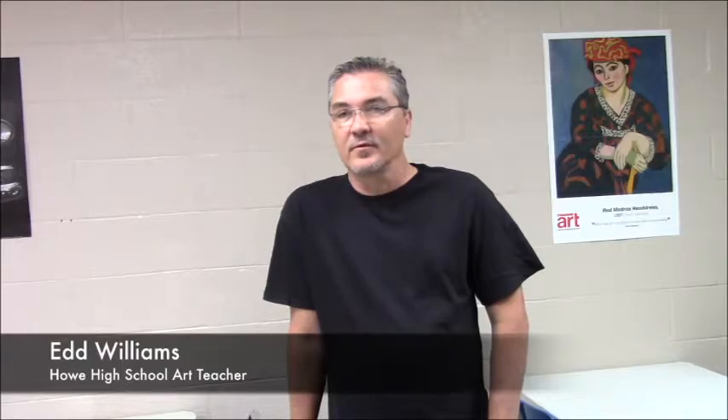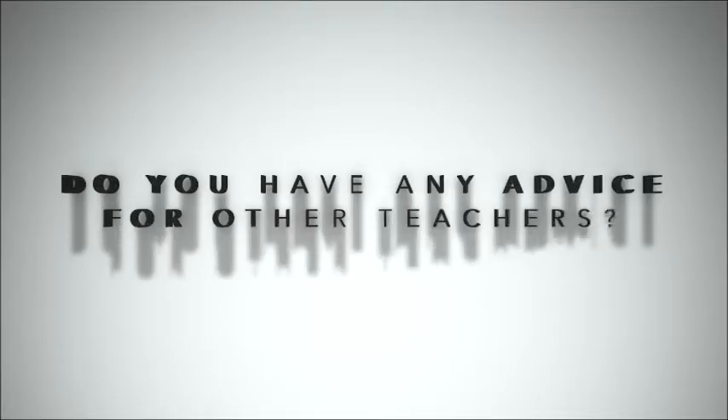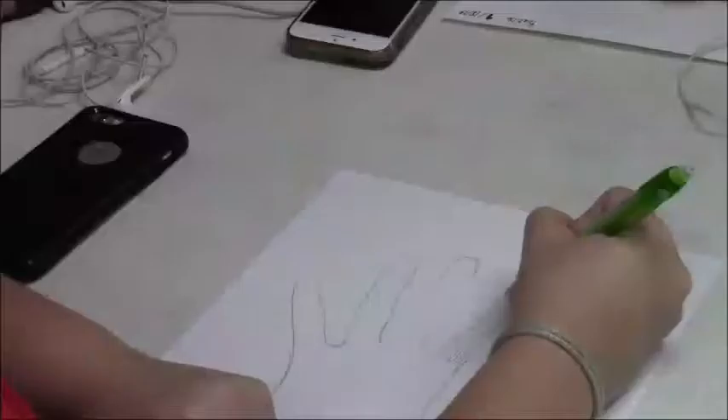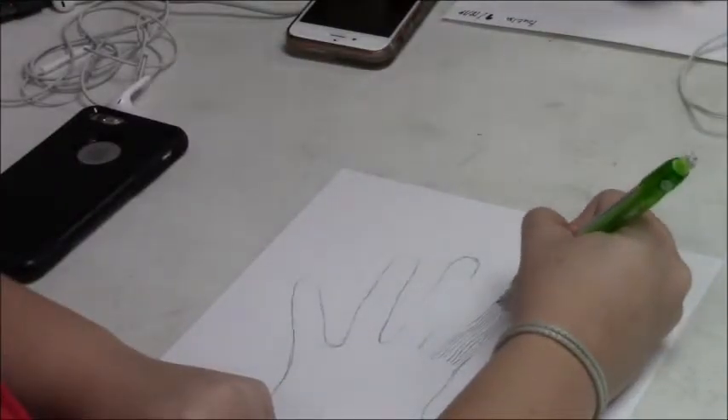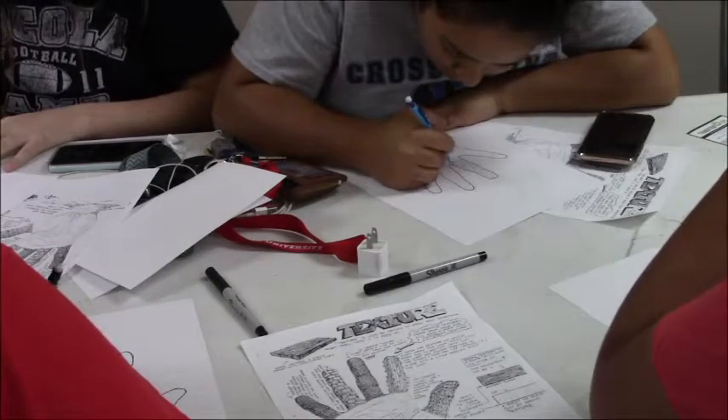I'd like to see students succeed in life. I'd like to see where they go from kindergarten all the way through 12th grade and on into college. I certainly think that other teachers should incorporate art into their curriculum. I see where art is like a springboard into other professions — certainly becoming a professional painter, certainly becoming an architect — and all those things involve all the curriculum, including math and science.